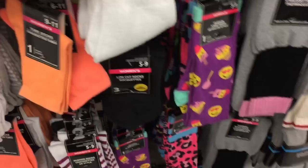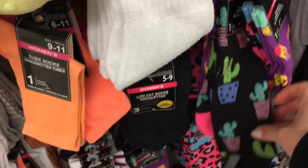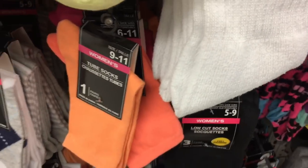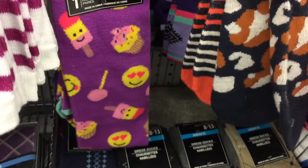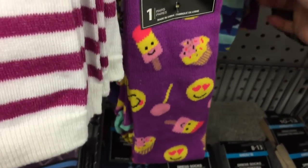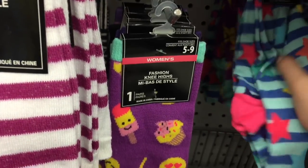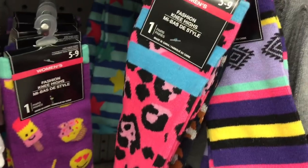Fun socks — got emojis and cactus, or cacti, socks, and just different prints which are fun. These are cute too with the little triangle diamond dimensions, the purple ones, and the stars.